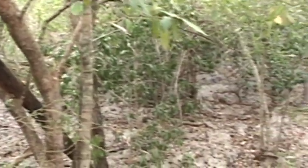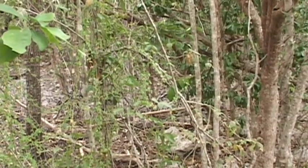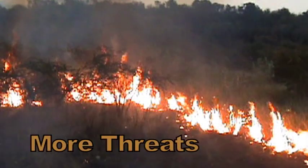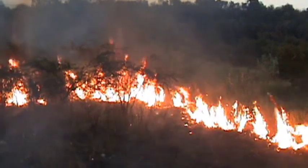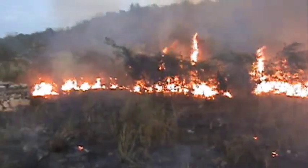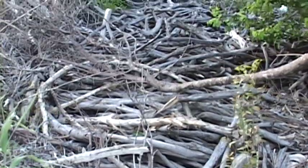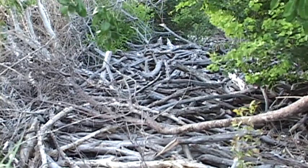Estimates were that no more than 100 iguanas survived in the 44 square miles of Hellshire Hills. The iguana habitat also faces destruction from people harvesting wood for charcoal — a convenient and traditionally widely used fuel — which involves cutting down live trees and cooking them to produce charcoal.